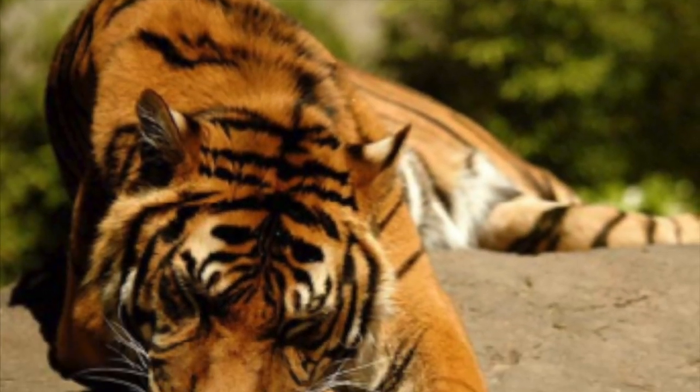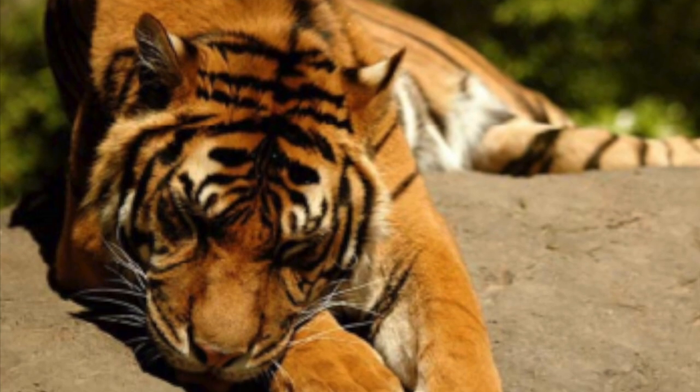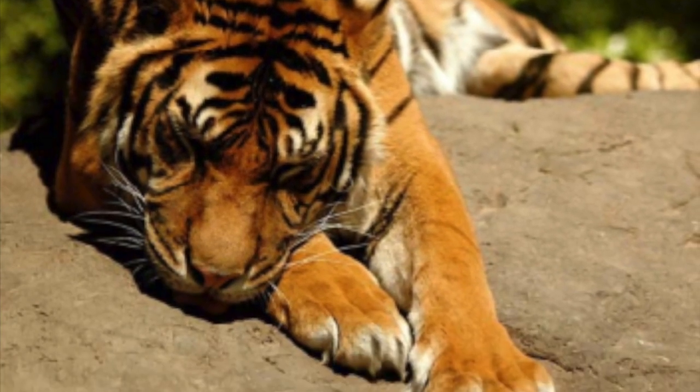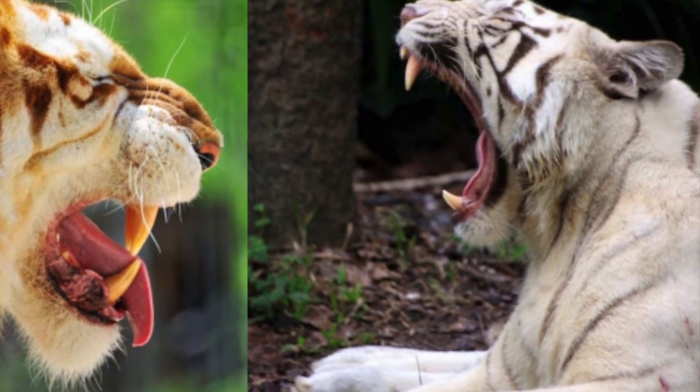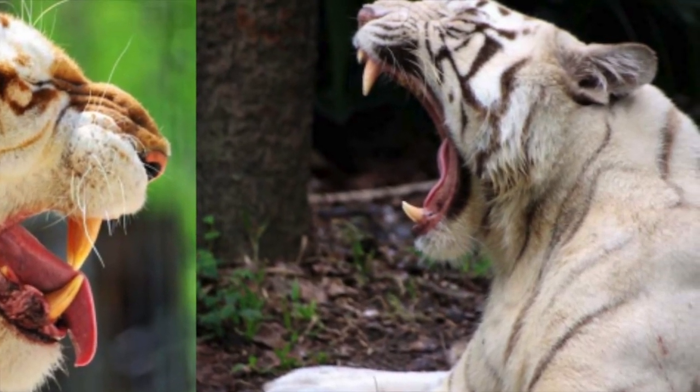Tigers are the heaviest cats found in the wild. They can weigh up to 660 pounds. Tigers have large, sharp teeth that help them hunt and eat.